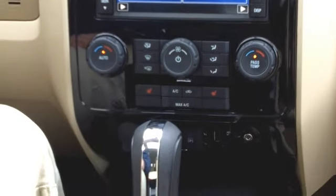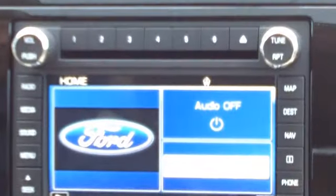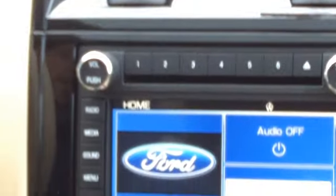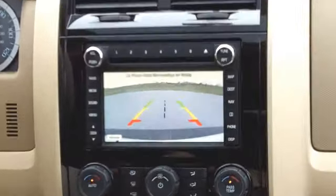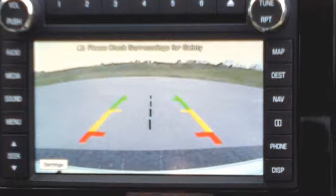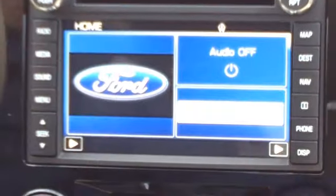Another nice feature in the Limited version is the rear-view camera. As you'll notice as I put it in reverse, the full screen is there and it shows you what's behind me. That's very nice if you're going to be trailering anything, or just not to run over little Johnny's bicycle.